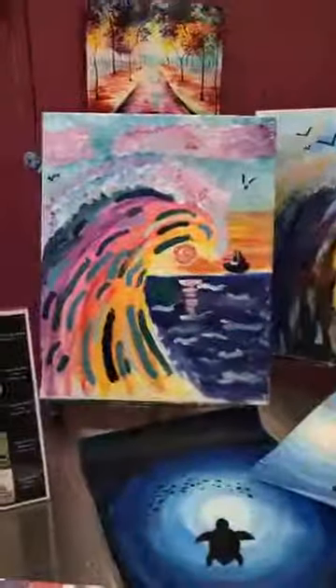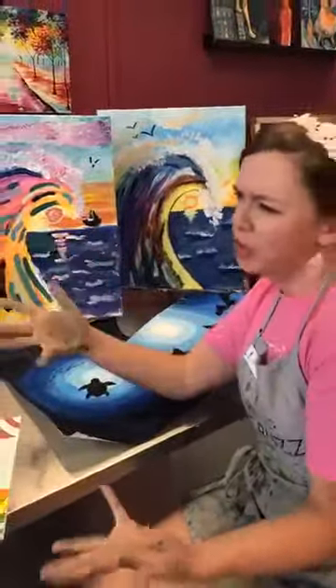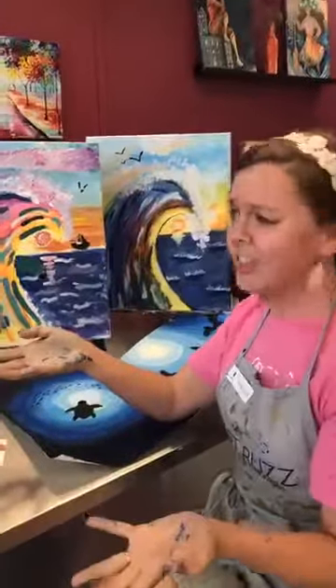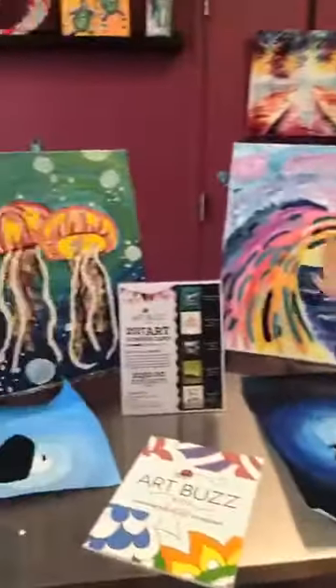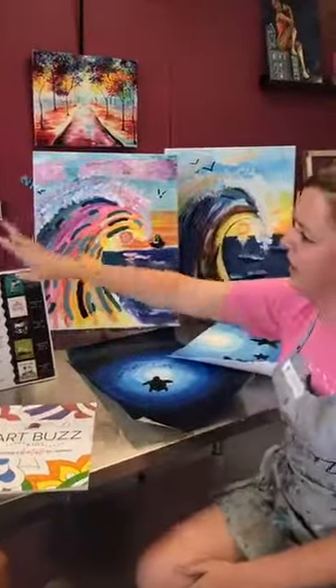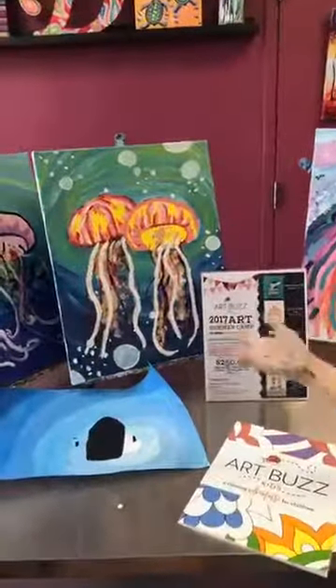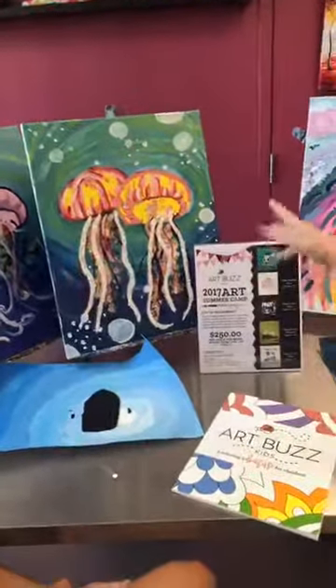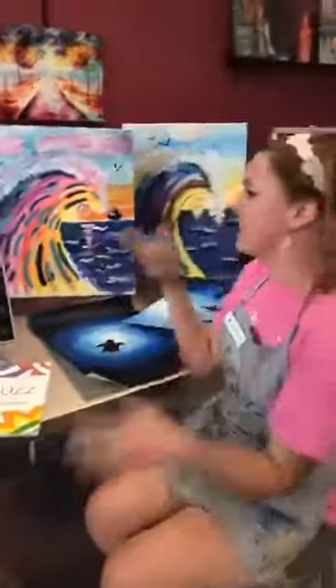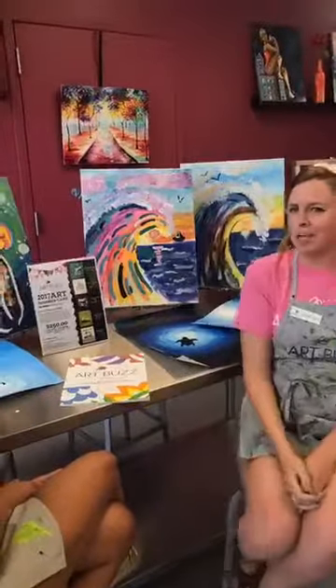A question they get a lot is whether they paint on the kids' canvas. Unless it's a catastrophic drip that is horrifying to the child — which with kids is few and far between — they don't. These paintings are all done by kids with just instruction. They only had the typical Wine and Design ArtBuzz outline of the wave, the horizon line, and the jellyfish head as a starting point, and were taught the instructions from there.